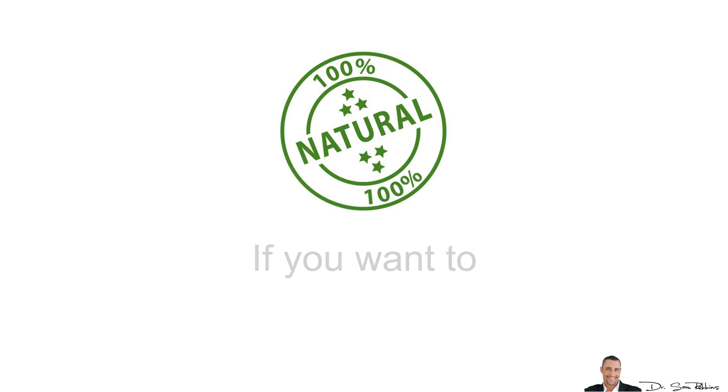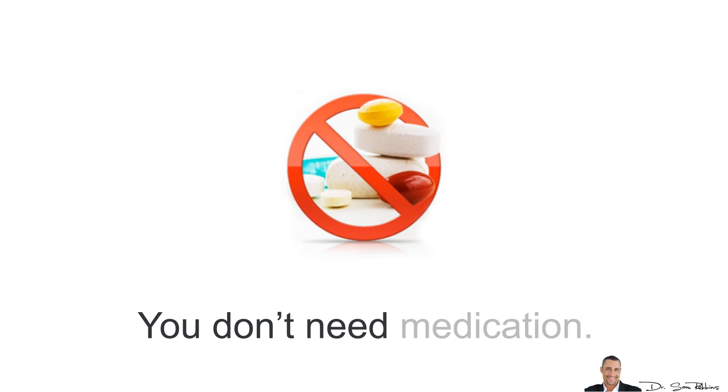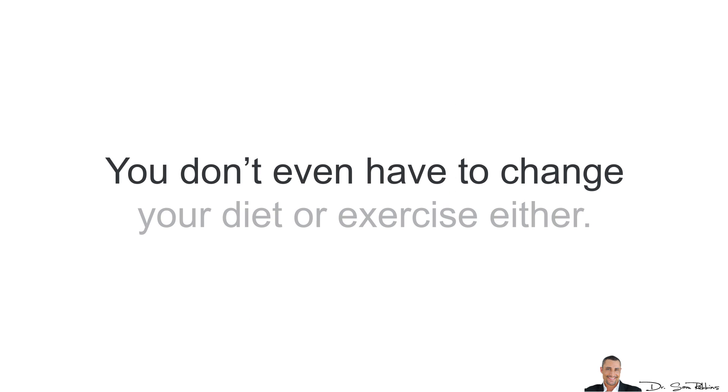Hi everybody, it's Dr. Sam Robbins. Now if you want to lower your blood pressure, you can do so naturally. You don't need medications, you don't even need to change your diet or exercise either.